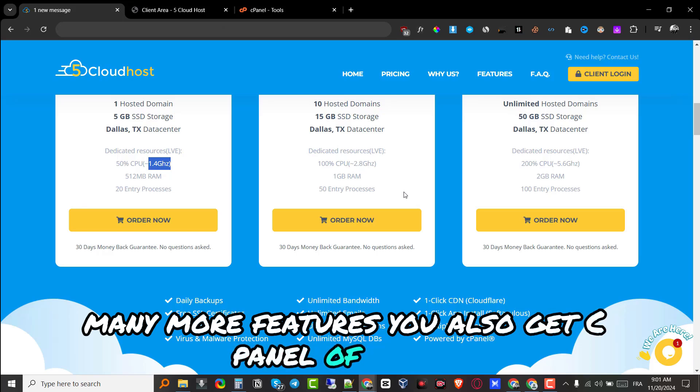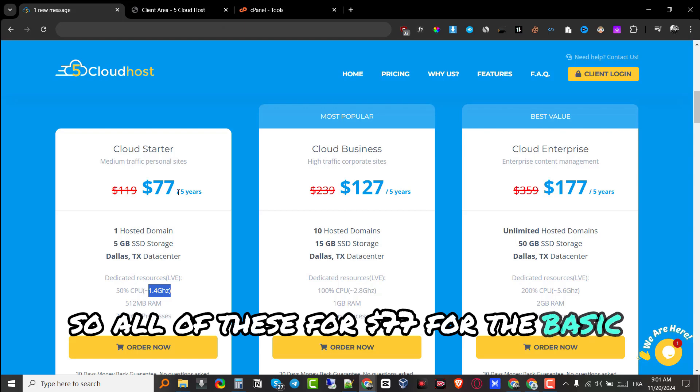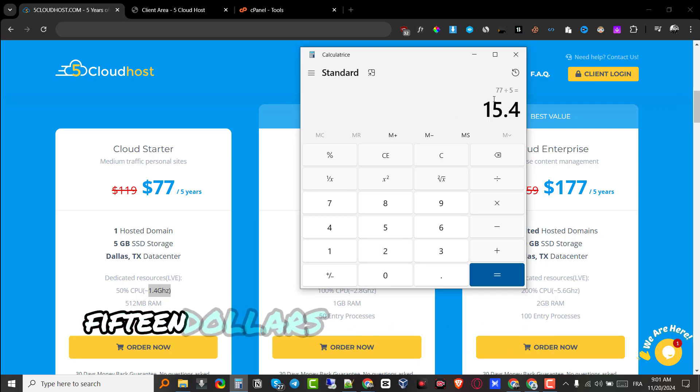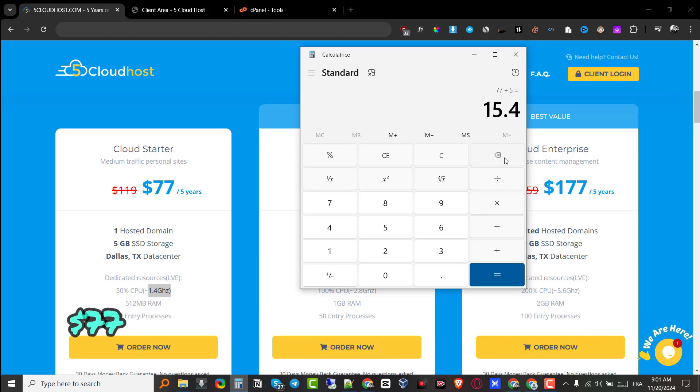They also give you unlimited bandwidth, unlimited emails, unlimited subdomains, unlimited MySQL databases, and many more features. You also get cPanel of course — all of this for $77 for the basic package.